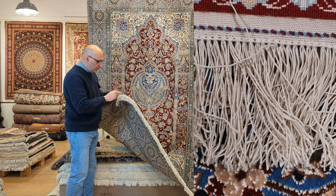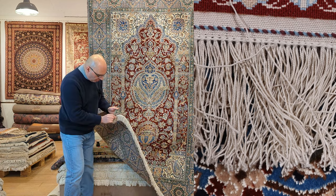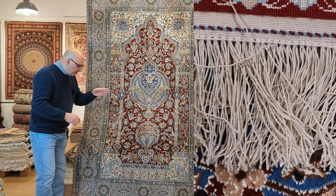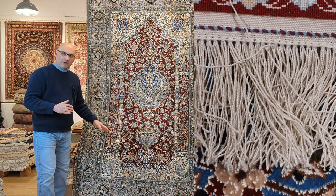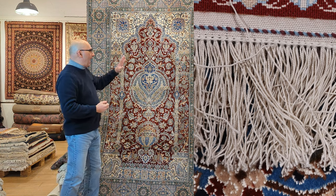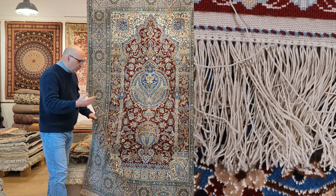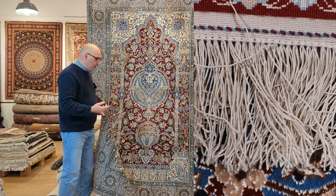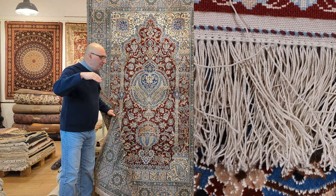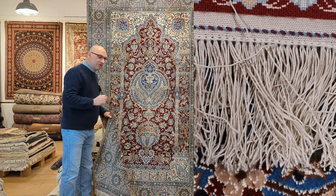Unfortunately, if you go to our website at mprugs.com and look at the pictures and even the video, they don't even come close to doing the justice that this rug deserves.